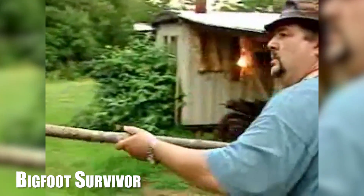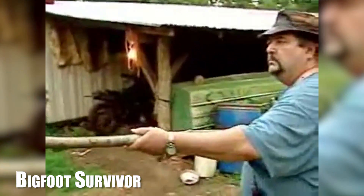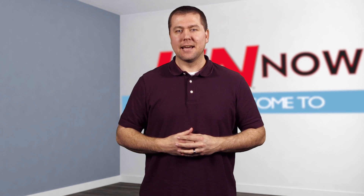Get away from here. Get. I'm Jeff Franke, and this is I Am Now.